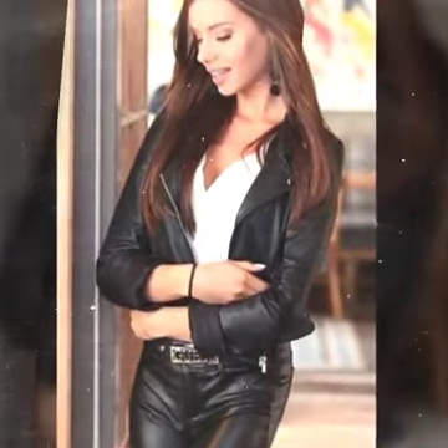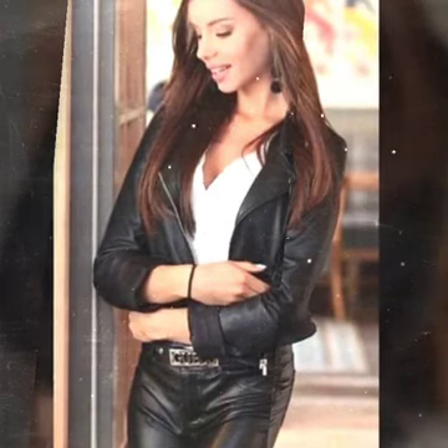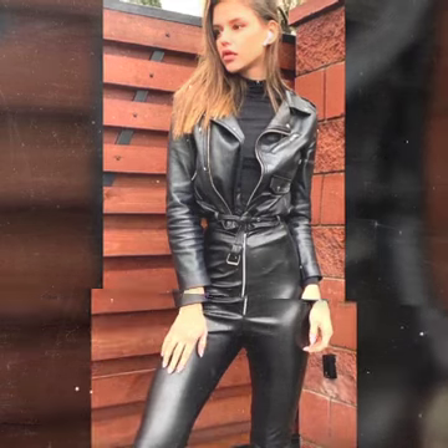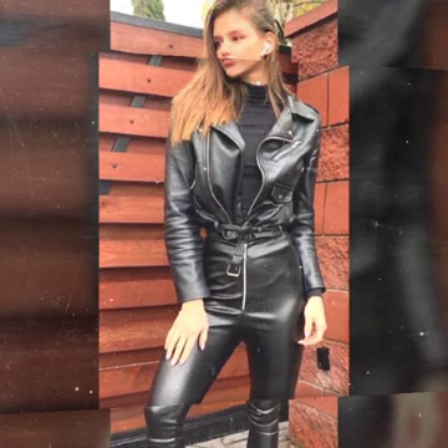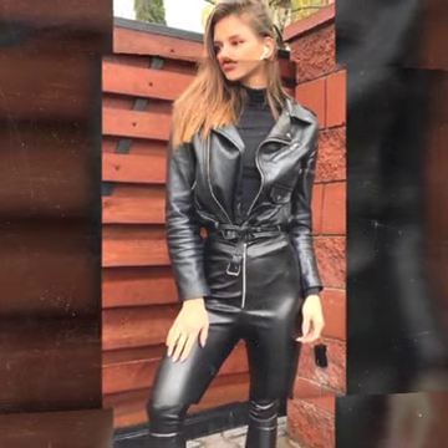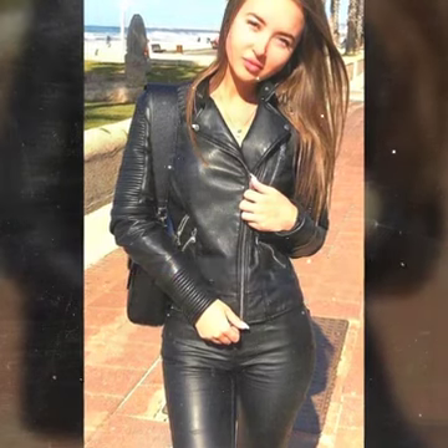And many more ideas of leather short jackets for girls and women you will see in this video. I suggest you all watch this video till the end. If you like it, follow us, and if you try it, I hope you look so stylish and so beautiful.